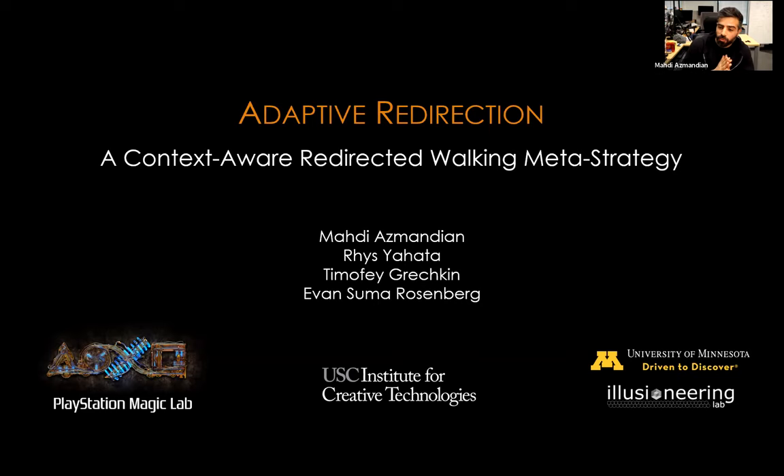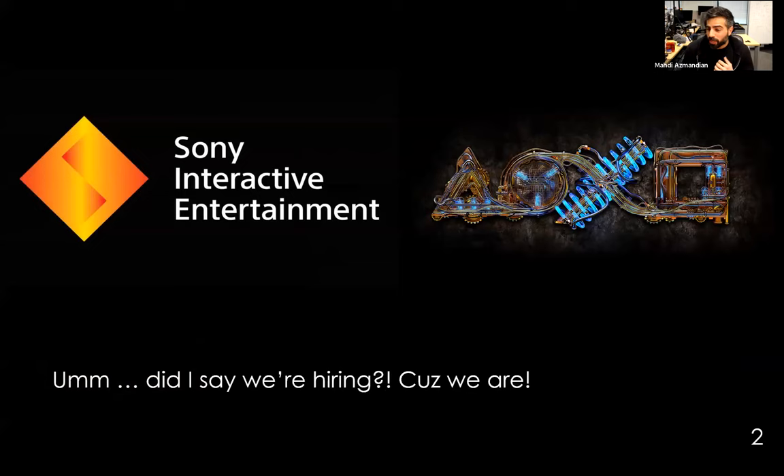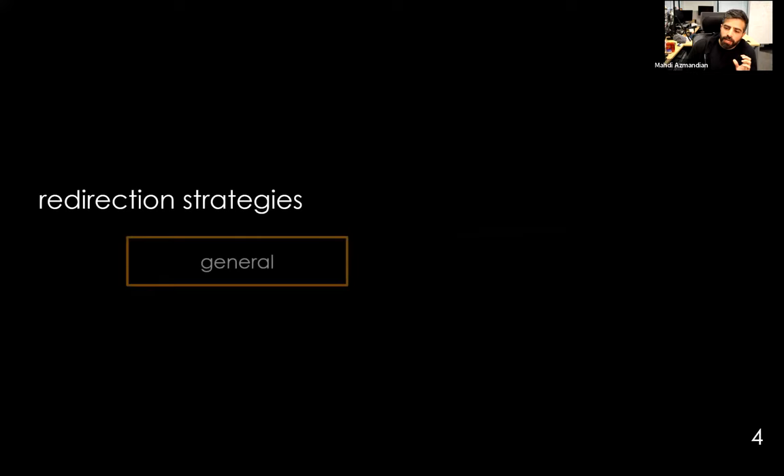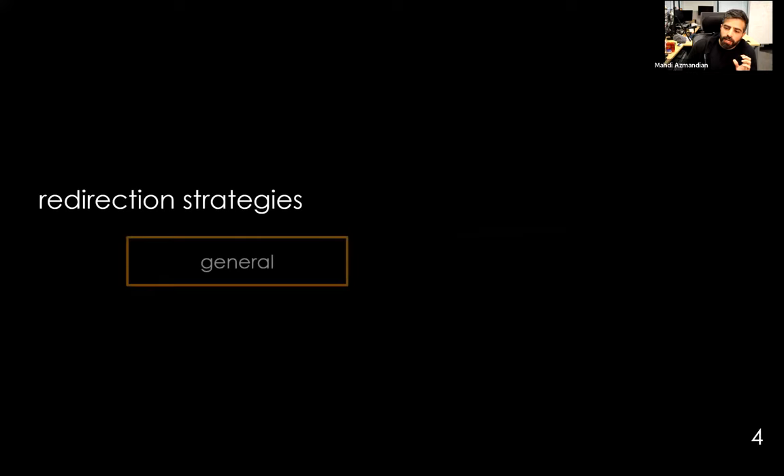Hi, my name is Mehdi Osmandian. This talk is titled 'Adaptive Redirection: A Context-Aware Redirected Walking Meta-Strategy.' This summarizes seven years of work. I work for Sony Interactive Entertainment — PlayStation — specifically Magic Lab, which is currently hiring. The talk addresses the practical problem of designing the optimal redirection strategy. There are many techniques to keep users within physical space confines, but we don't know which to use. It turns out there is no single generally applicable optimal strategy, but understanding each approach's performance in different conditions lets you select the best choice given the context.